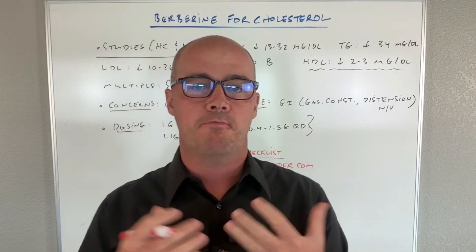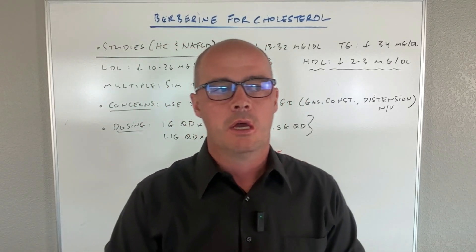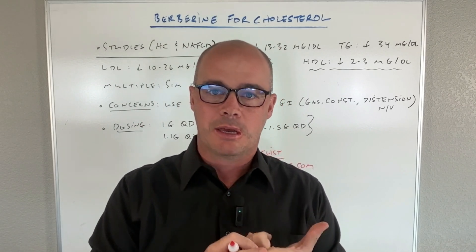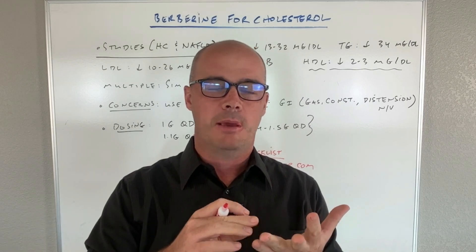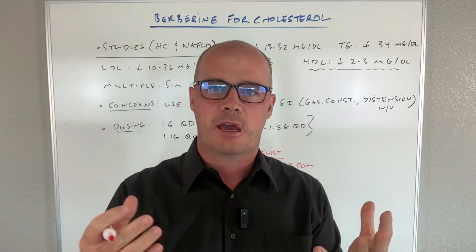In this video, let's talk about using Berberine for high cholesterol. I'll look at the studies, look at how it compares to prescription drugs like statins, talk about maybe one of the downsides and side effects.